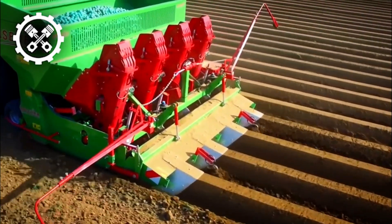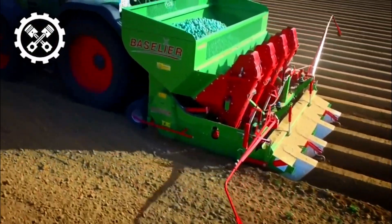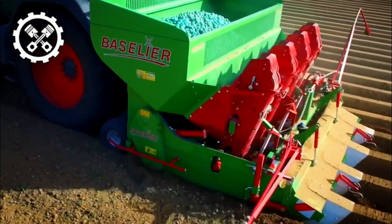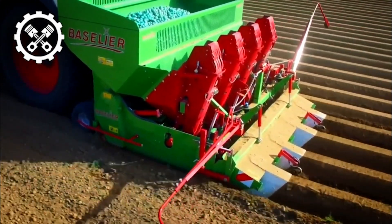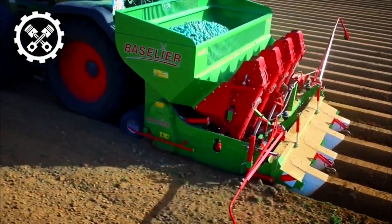Notably, this planter suite is integrated with WIFO, a tiller renowned for its effectiveness in potato cultivation. The WIFO tiller boasts a remarkable design, incorporating nine diverse support wheels for optimal stability during operation.